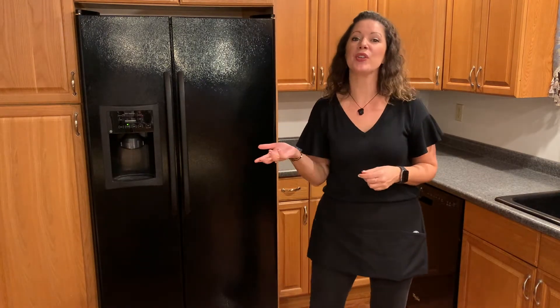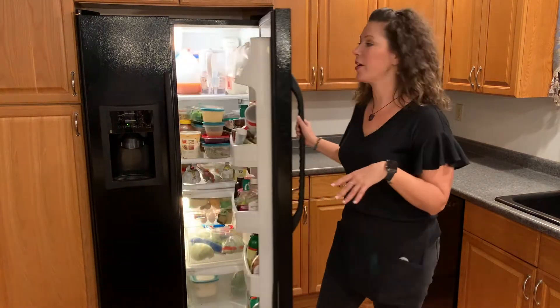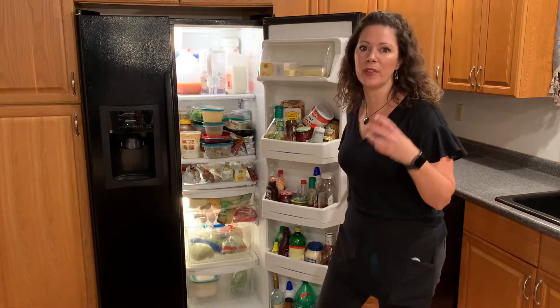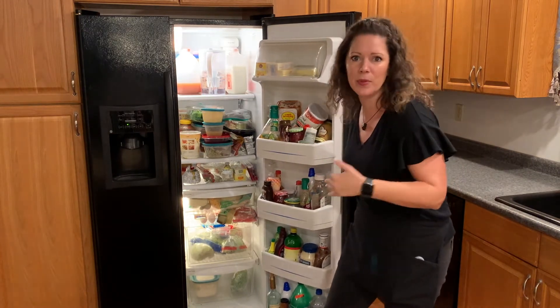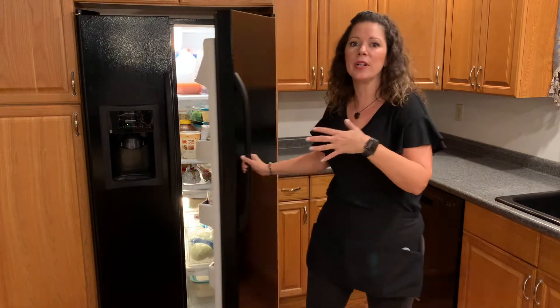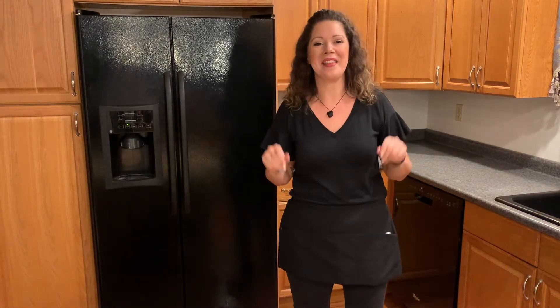Now we're going to jump right into the sort part. We're going to start taking everything out of the refrigerator and put like with like. We're going to have condiments, leftovers, dairy, vegetables, things like that. So we're going to start taking everything out, spreading it out, sorting it, and then we'll go into select.